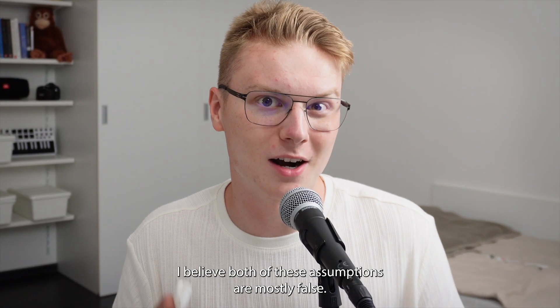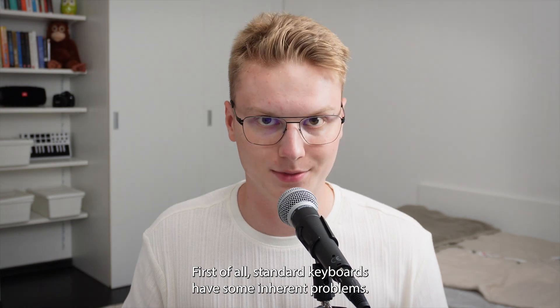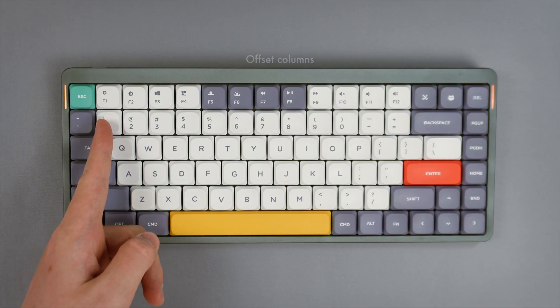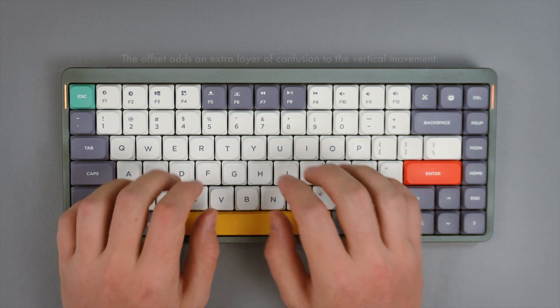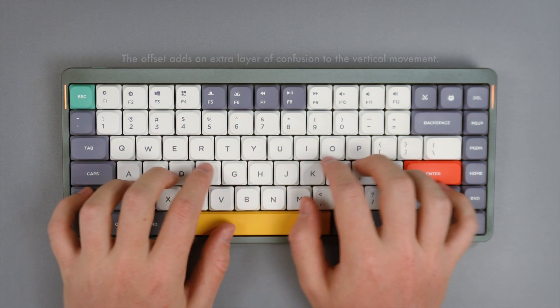I believe both of these assumptions are mostly false. First of all, standard keyboards have some inherent problems. One of them is the offset key columns. Ideally, horizontal finger movement should be minimized, allowing your fingers to move primarily up and down on the vertical axis.